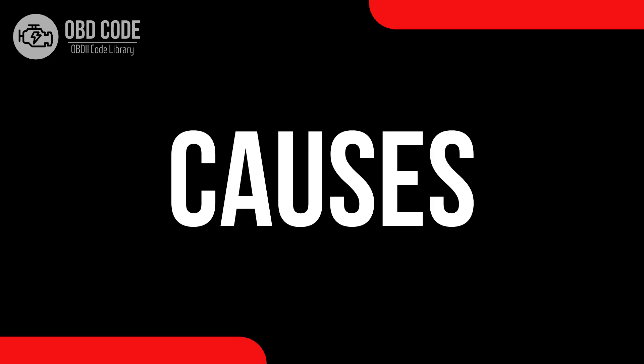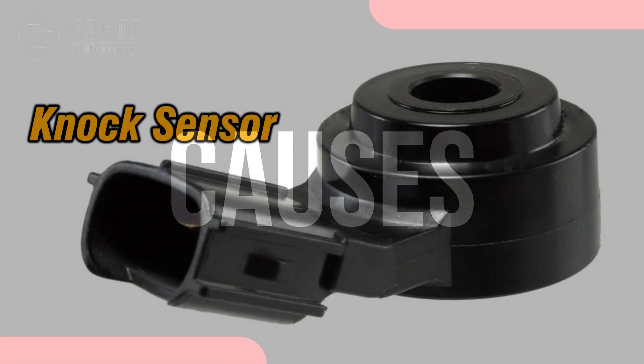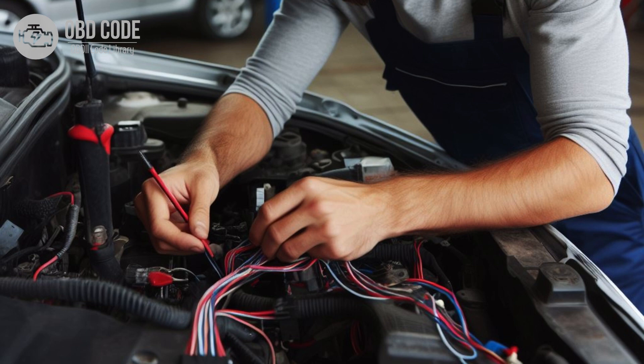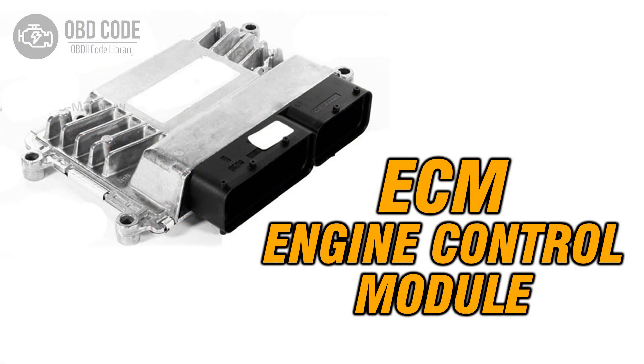Causes of the code P0324: 1. Faulty knock sensor. 2. Wiring or connection issues in the knock sensor circuit. 3. Problems with the engine control module, ECM.